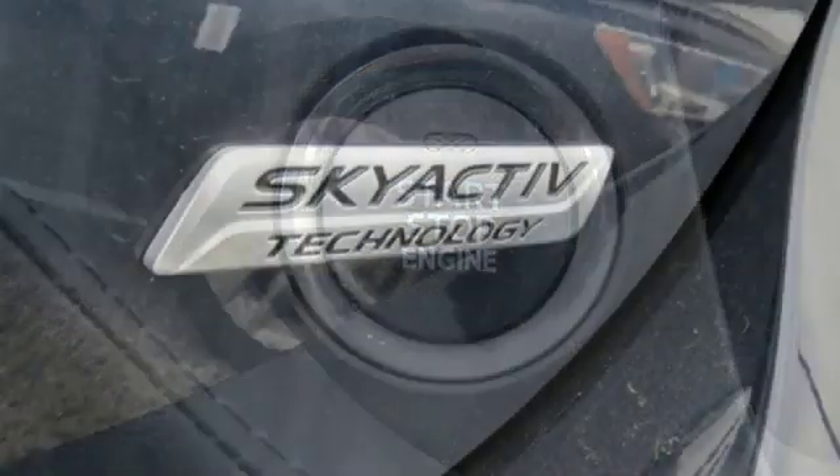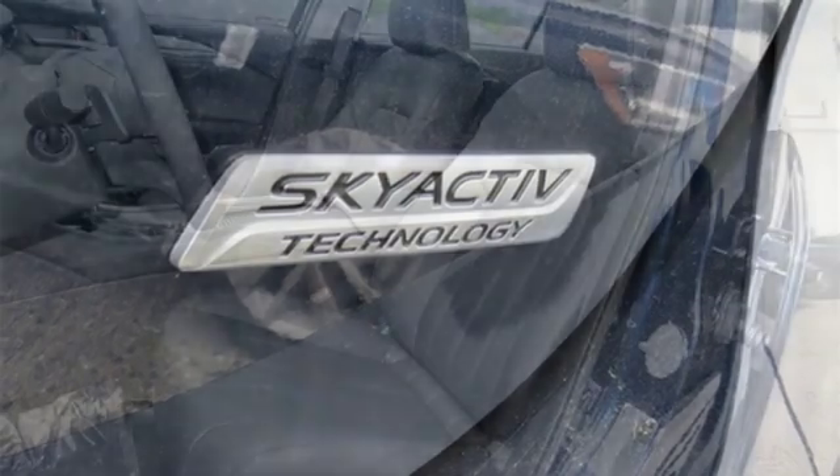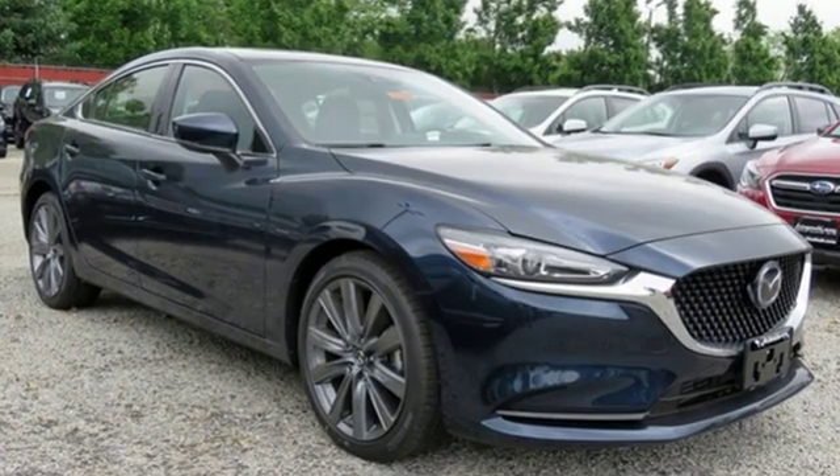Automatic transmission, express open and closed sliding and tilting sunroof, gas pressurized shocks, and LED low and high beam headlights.